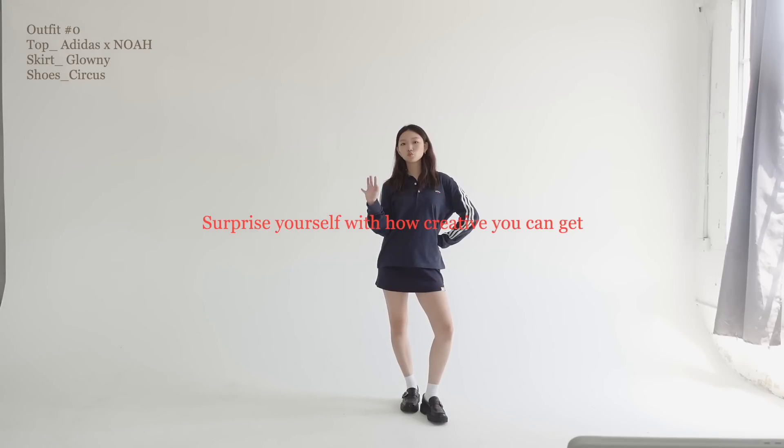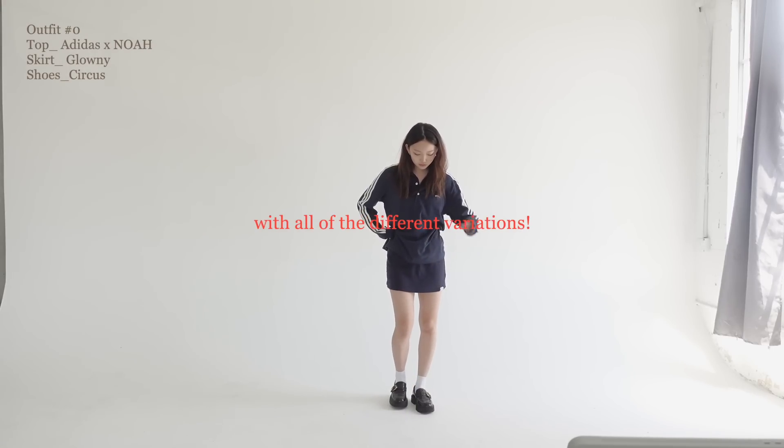I challenged myself to come up with outfits using the pieces I already had in my closet, and it ended up being really, really fun. So I challenge you as well — take advantage of the things that you already own, take advantage of family and friends' closets if you have to. Surprise yourself with how creative you can get with all these different variations.